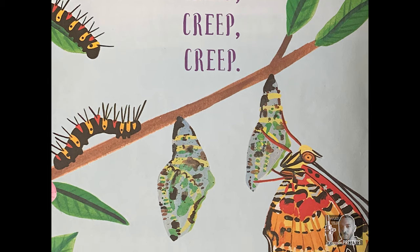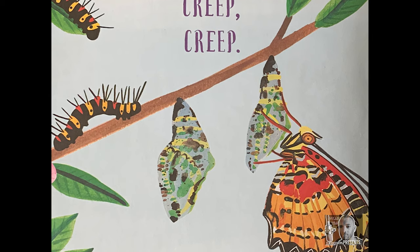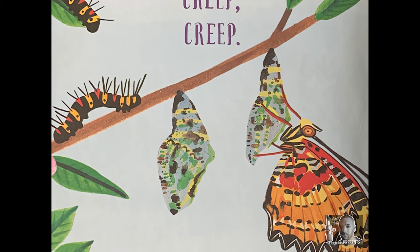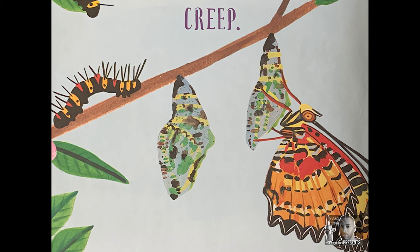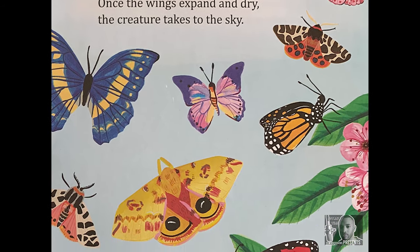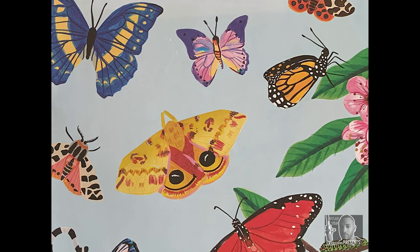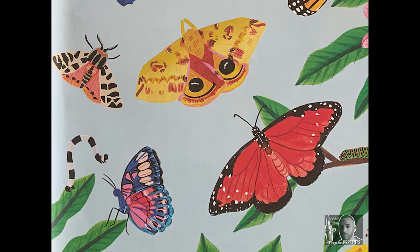And as it eats, it grows. When the caterpillar stops growing, it turns into a pupa. And when the pupa pops open, out comes a butterfly or a moth. At first, the butterfly's or moth's wings are soft, wet, and wrinkly. Once the wings expand and dry, the creature takes to the sky.